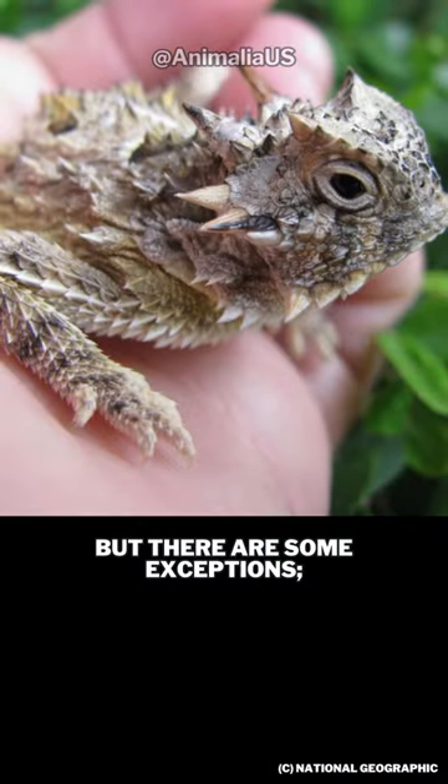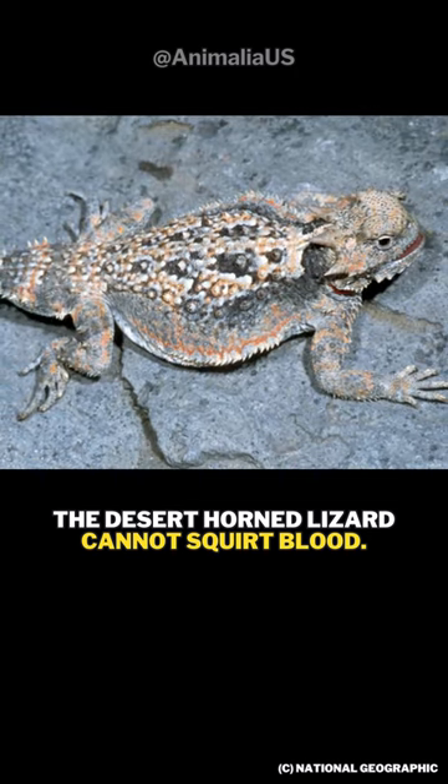But there are some exceptions. The desert horned lizard cannot squirt blood.